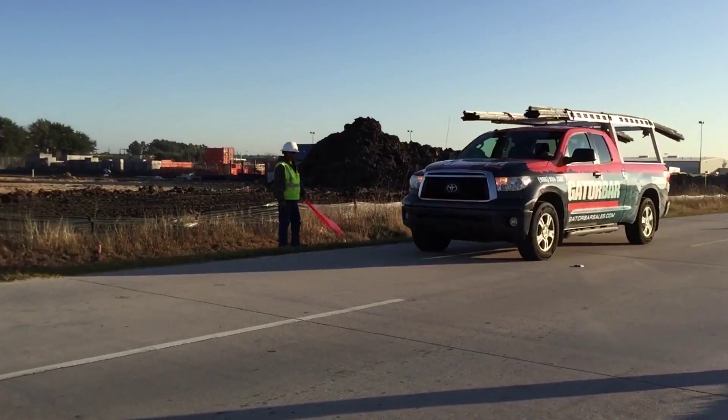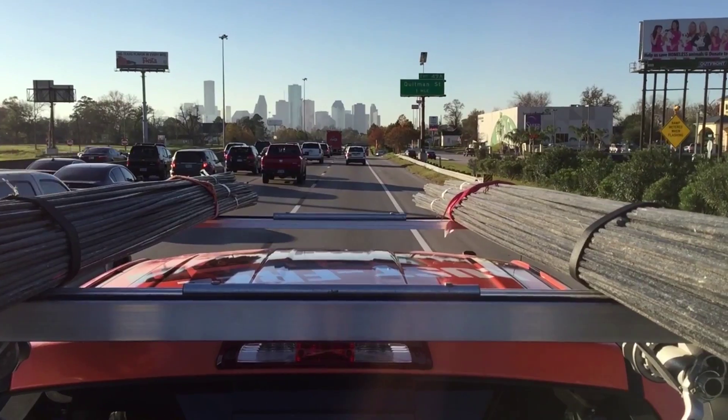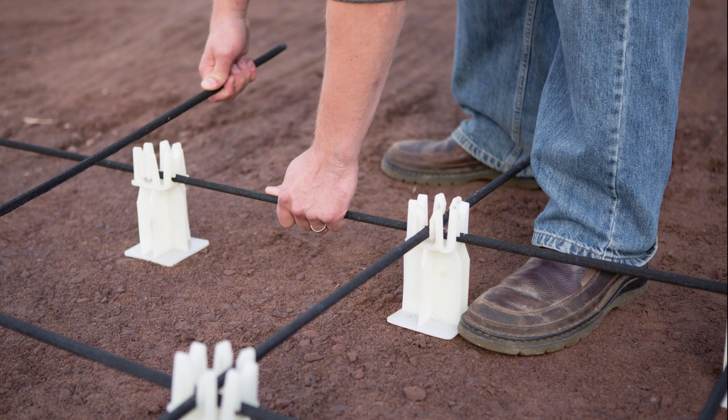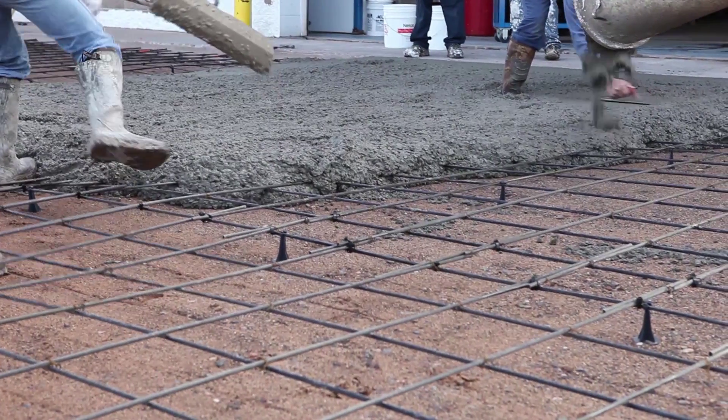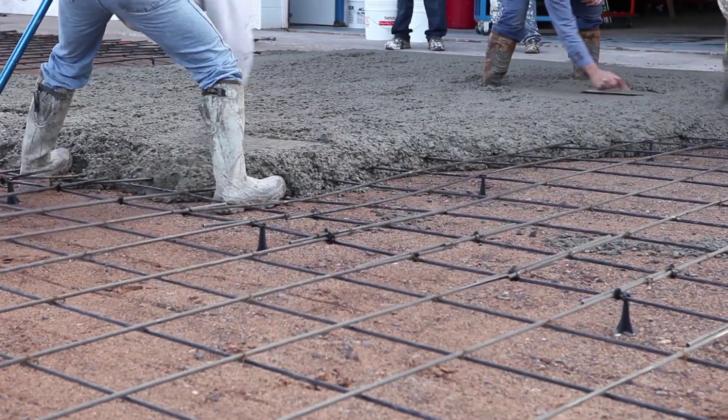This means Gator Bar can be transported on a pickup rack, freeing up trailers for other equipment. With Gator Bar, chair grids are quicker to set up and easier to work with. Gator Bar can be walked on and driven over by vehicles. It springs back, staying centered in the slab.